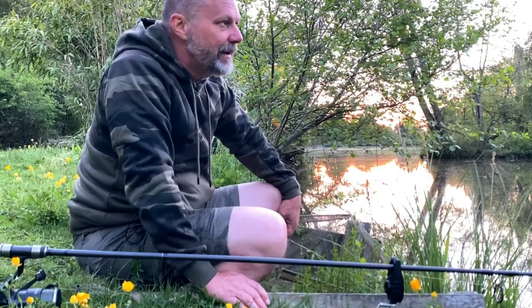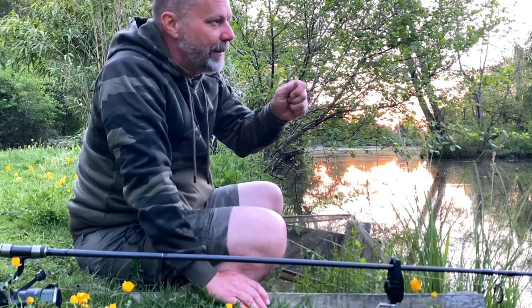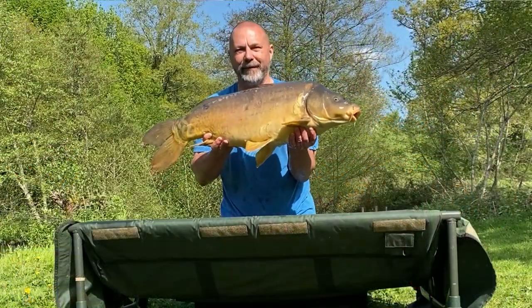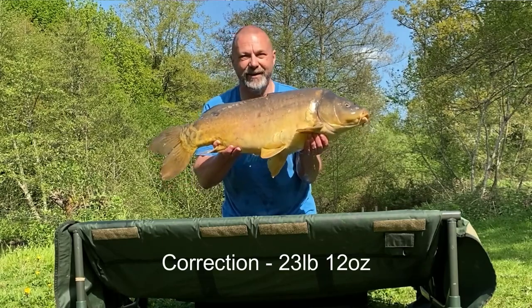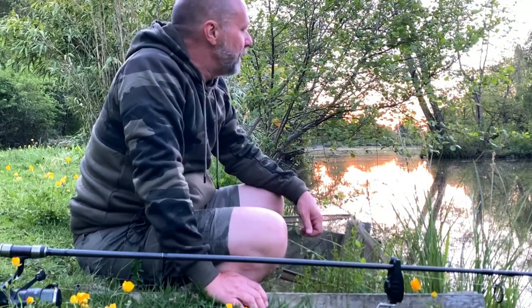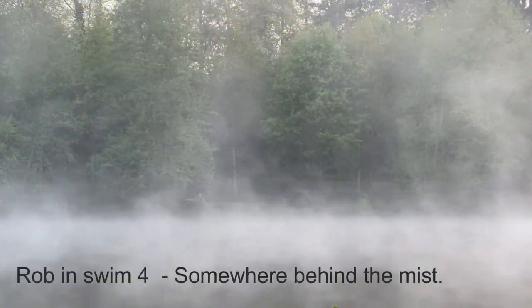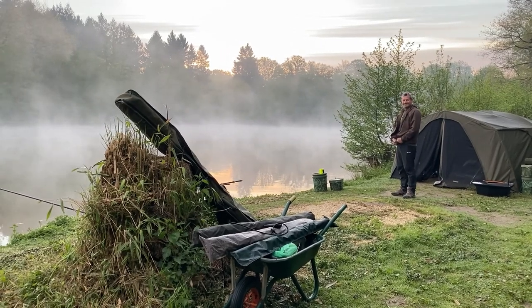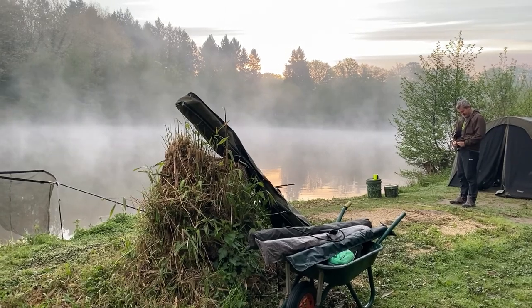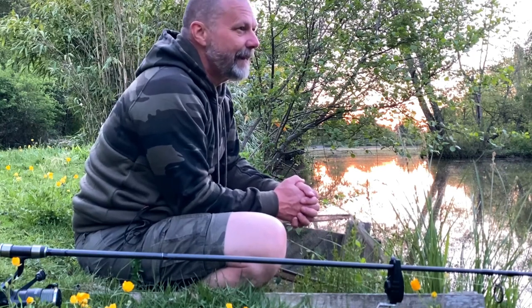The very first fish I caught at the start of this session was from here because I saw some clouding, put a single bait out to it, and within half an hour of actually getting here on the fishery I'd caught a fish - that was the smallest one at 27 pounds. I'm here with two others. One of them has made a move and is struggling, hasn't caught anything yet. Matthew fishing down in swim 11, which I believe is one of the hot swims, has caught three and unfortunately foul-hooked one - which if weighed would have been a big early 50-pounder.